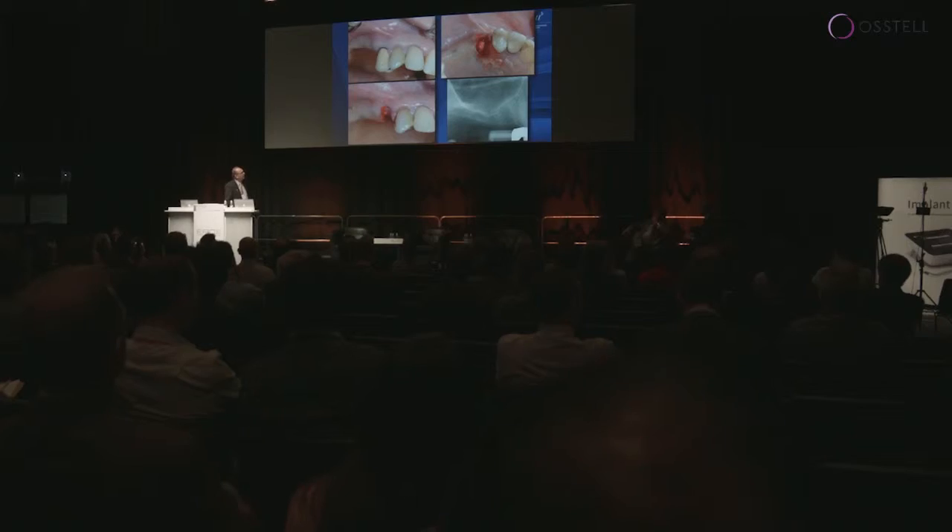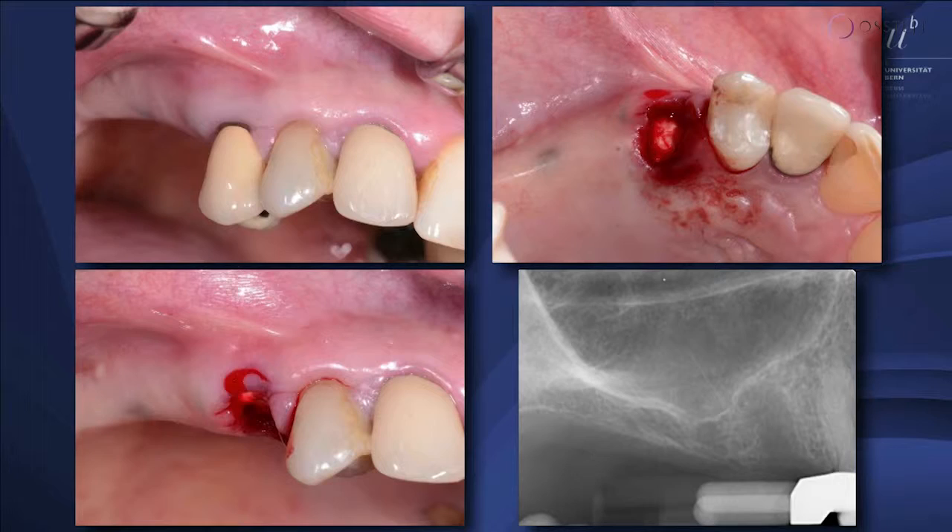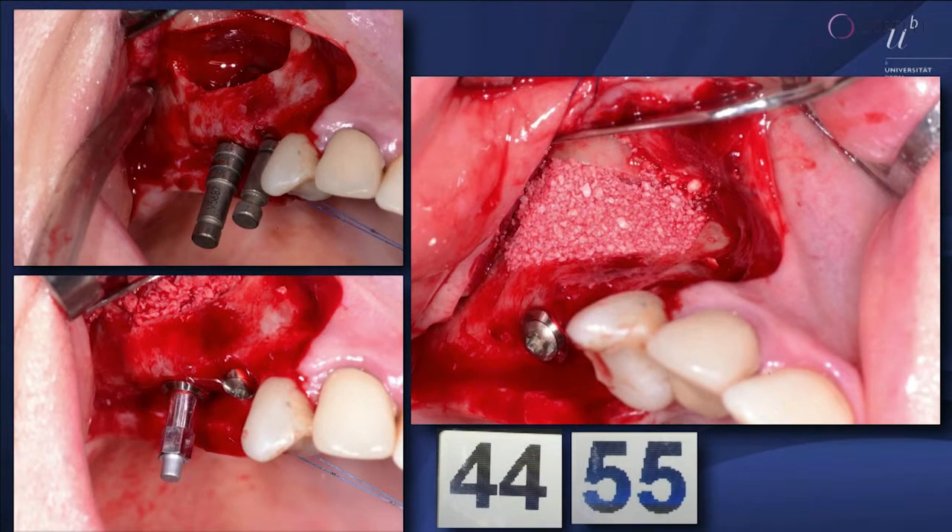Last case before I show you some data. Here you see a similar situation — this tooth had to be removed and you see this is an extraction site with an implant here. You can also see for the second implant a rather low value: 44, 55.